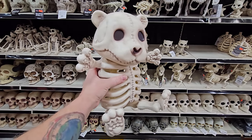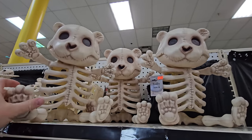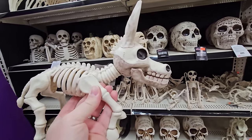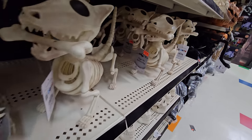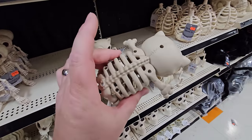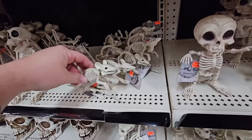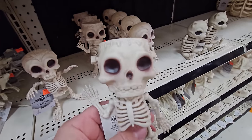It is literally a skeleton teddy bear — 'Teddy Bones' is his name. I cannot walk out of here without buying this. I've never seen anything like this in any other Halloween store. They also have a donkey skeleton, an alligator skeleton, dogs, gargoyles, and 'Kitty Kitty Bones' — it's almost like a mini teddy bear. Plus monkey bones, rat bones, vampire bones, and Frankenstein bones.